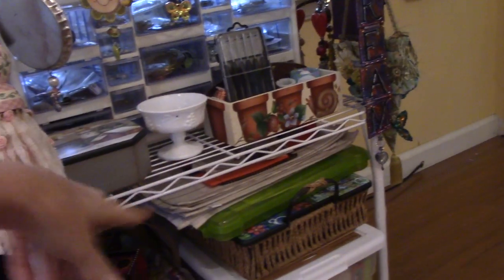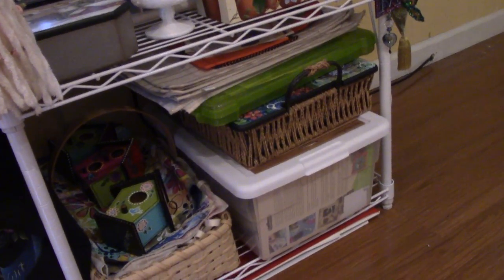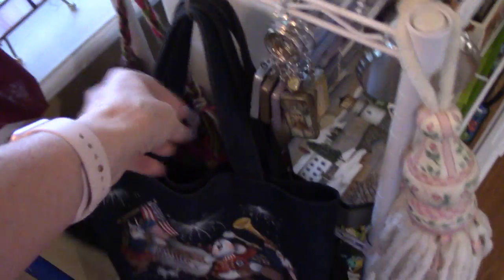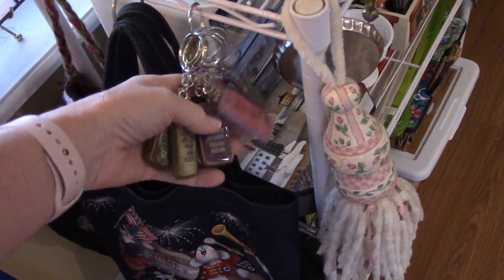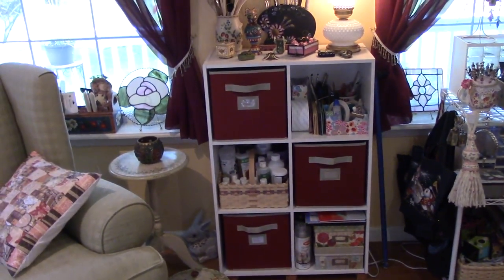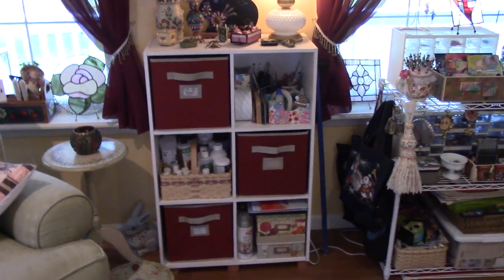And then anything — this is just randomness. Baskets — I just use baskets for storage all the time. There's another one of those bins I love. I even hang bags, whatever. I hang dominoes, I hang a lot of stuff off of these things. So then I'm going to back up a little. I'm pretty sure they're by Closet Maid — this specific cubby unit.